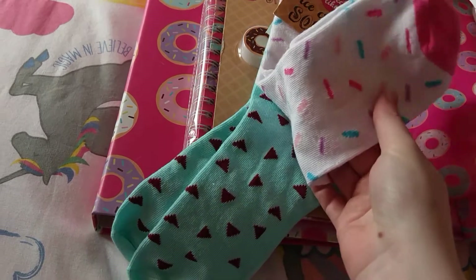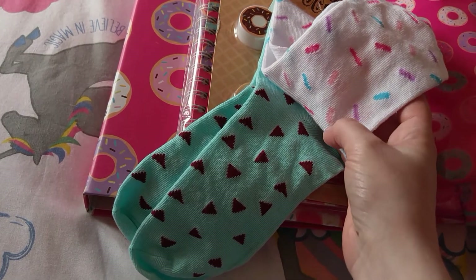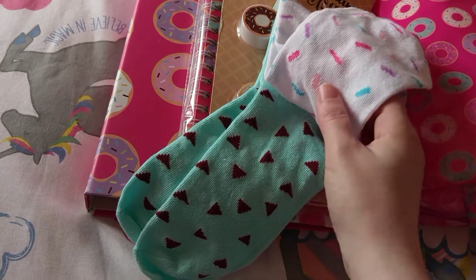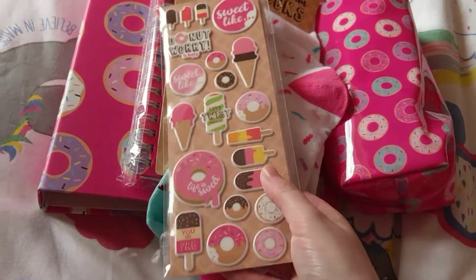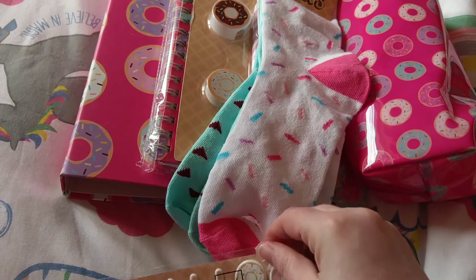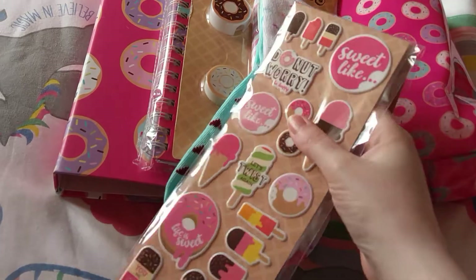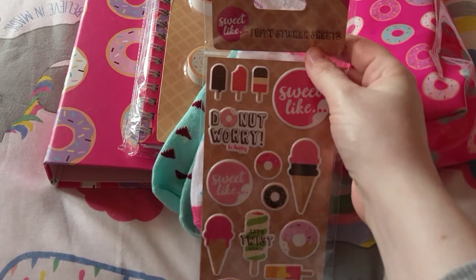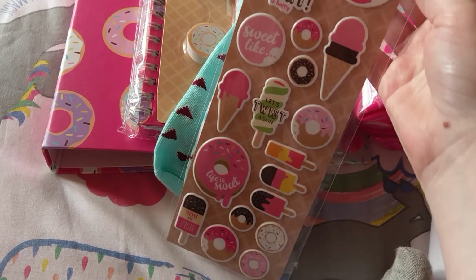And two pairs of socks — sprinkles and these triangle sort of shaped ones. There's those. And the pack of stickers — there are two sheets in here.